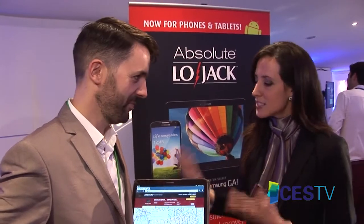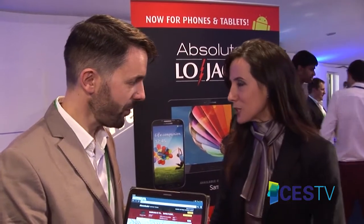We're at the third annual CES Unveiled London and I'm here at the Absolute Software booth to talk about the LoJack for mobile. Tell me what you brought to the show and how people can use it and why it's useful.